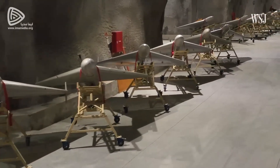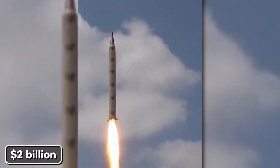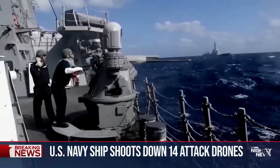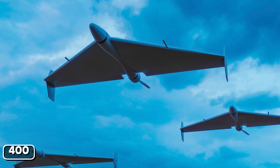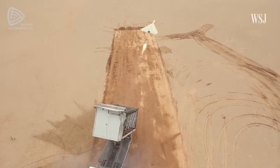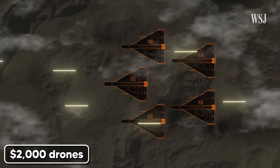Now imagine this scenario: Iran launches 1,000 Shahed drones simultaneously. Total cost to Iran: $2 million. Cost for the U.S. to intercept them all: $2 billion. This is asymmetric warfare at its most brutal — we're being forced to spend 1,000 times more than our enemies to defend against their attacks. The Houthis have launched nearly 400 attacks since November 2023. At current interception costs, defending against these attacks is costing American taxpayers over $1 billion per month. We're literally being bankrupted by $2,000 drones.